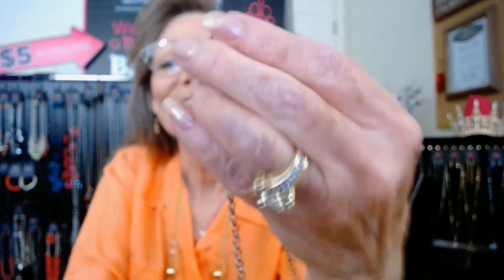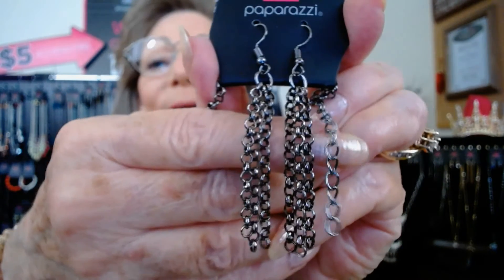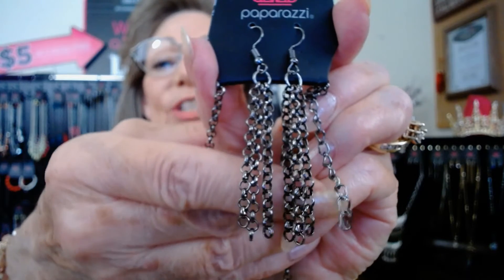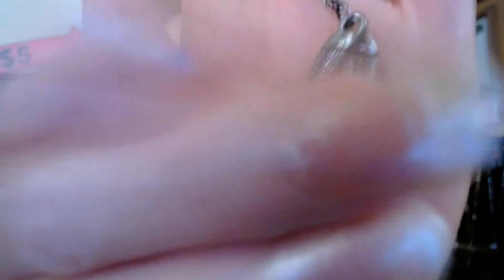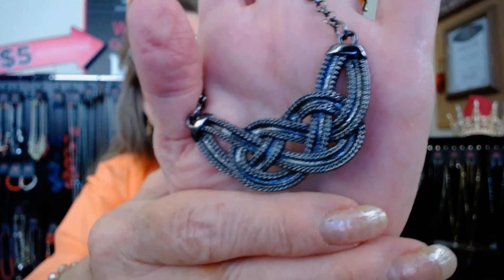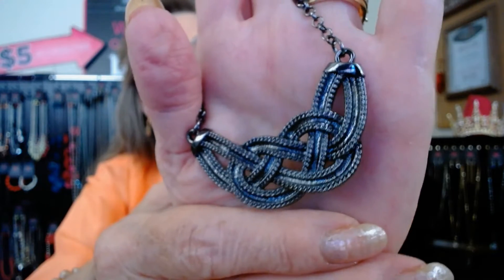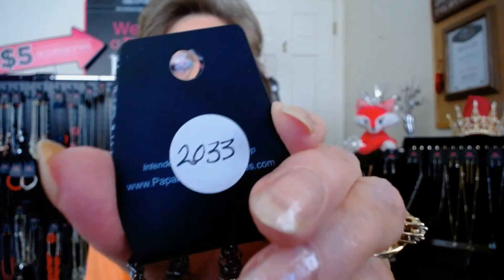Now you can see the triple chain medium-gauged gunmetal earrings — aren't those cute? They sparkle when they're on. And this necklace is just beautiful. You can see the woven and braided design with caps on the ends. It sits about mid-chest. This is a great little versatile piece. $5, number 2033. Just say sold and it's yours.